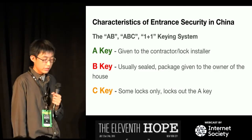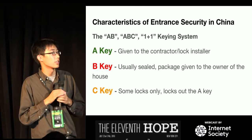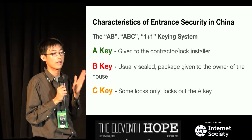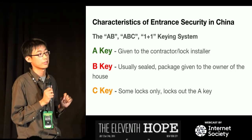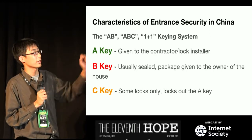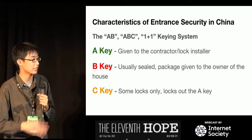The AB or ABC — also called the 1+1 keying system. Nearly all entrance door locks bought in China come with two or three sets of keys. The A key is always given to the contractor or lock installer. The B key is always sealed and given to the owner of the house, so the owner can get in while the house is being built. The C key is used to lock out the A key after construction is done — so when you use your new key, the contractor's key stops working.